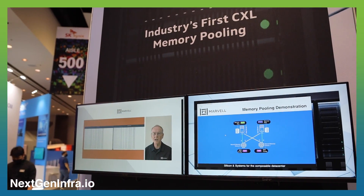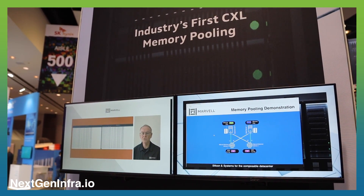What we're doing is we're showing some really industry leading technology here right at Flash Memory Summit, where we're actually showing the pooling of memory and sharing it between two different servers. CXL stands for Compute Express Link, and for the first time ever, what we're able to do is have two different CPU servers connect to the same memory and share it.